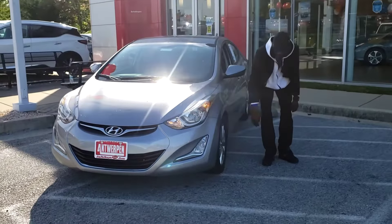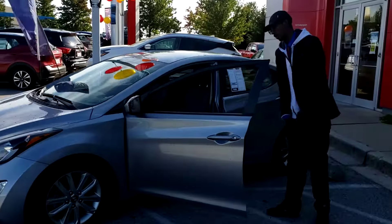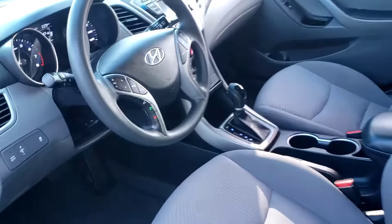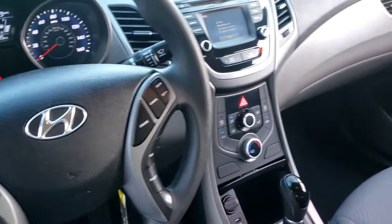You have alloy rims on this one right here, no hubcaps. You have backup camera, you have Bluetooth, you have power for your windows. One thing I like about this vehicle right here, you have a lot of chargers — your phone shall not die. You have a 12-volt and a USB right there.